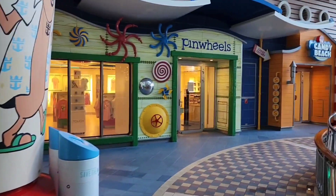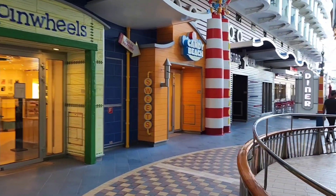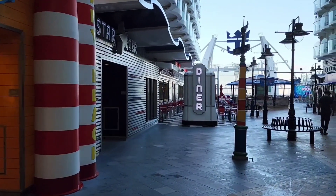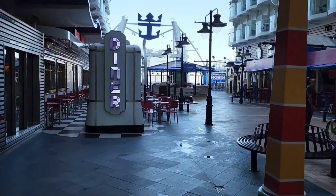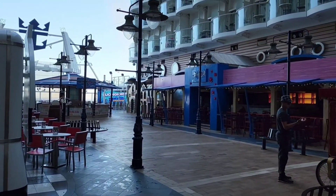Then there are some of the shops on board on the boardwalk here — Pinwheels, Candy Beach, Star Pier. And then as we continue to make our way around, there's Johnny Rockets. This is the perfect spot for it; it's not always quite so prominent on some of the other ships, but this works out really well. It kind of goes with the whole theme.